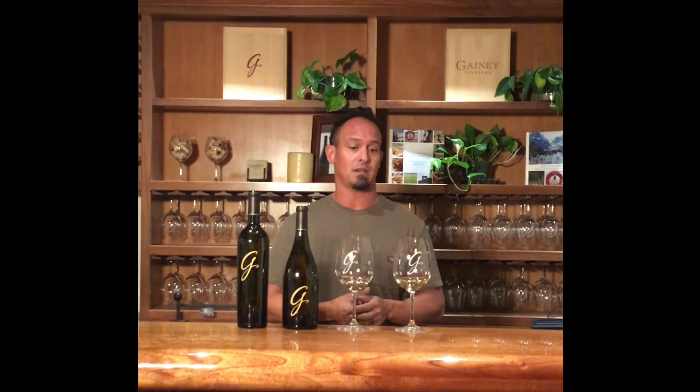This gives me a little bit of a chance to brag about what great fruit we are able to get here at Ganey. Evans Ranch, as you may or may not know, is one of our vineyard properties in the Santa Rita Hills appellation. It's located on the southeast corridor of the Santa Rita Hills AVA, and it's primarily dedicated to Chardonnay and Pinot Noir with a little bit of Syrah.